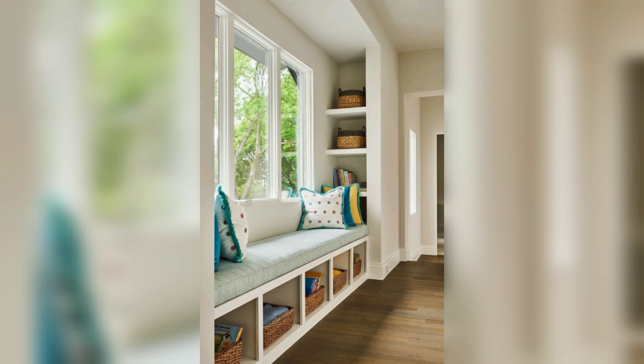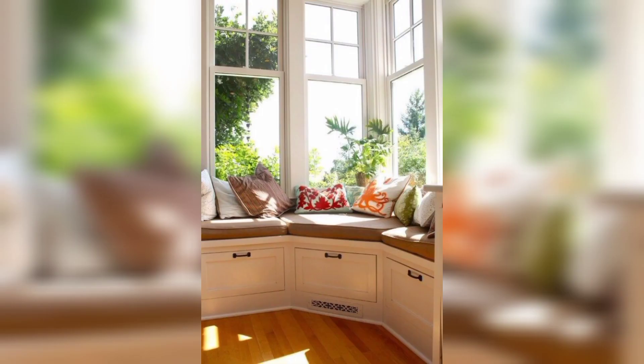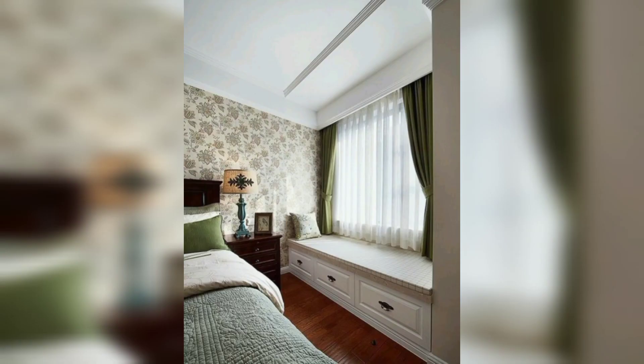Window seat with a view: if you have a picturesque view outside your window, position the window seat to take full advantage of it. Arrange the seating area to face the window, allowing you to enjoy the scenery while relaxing.